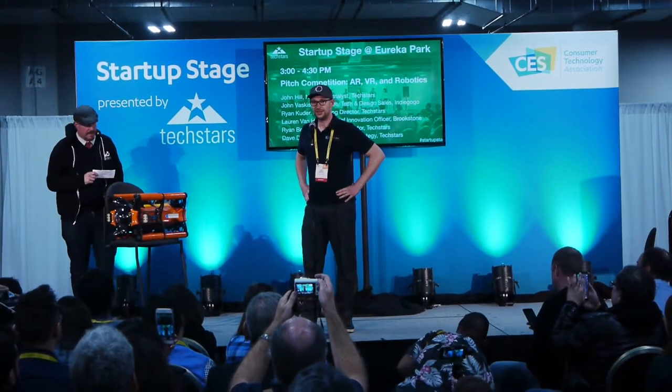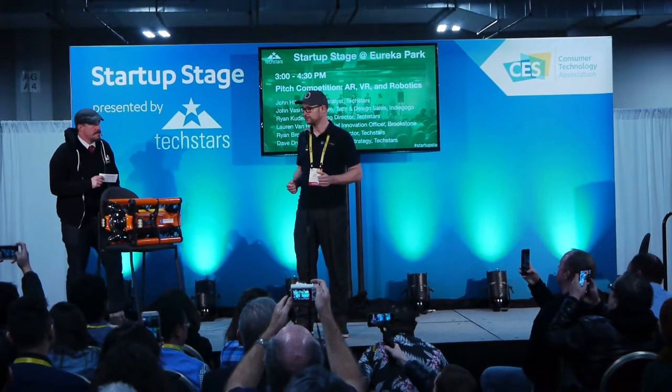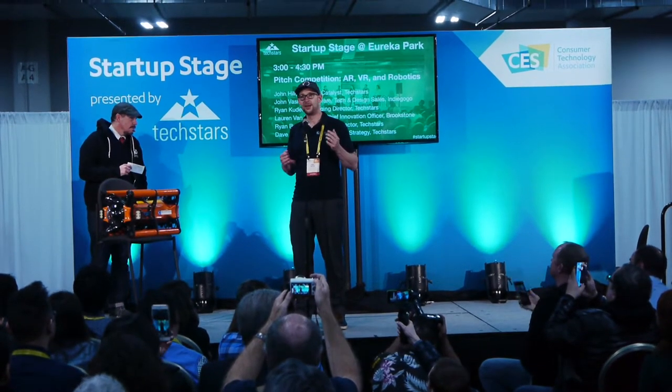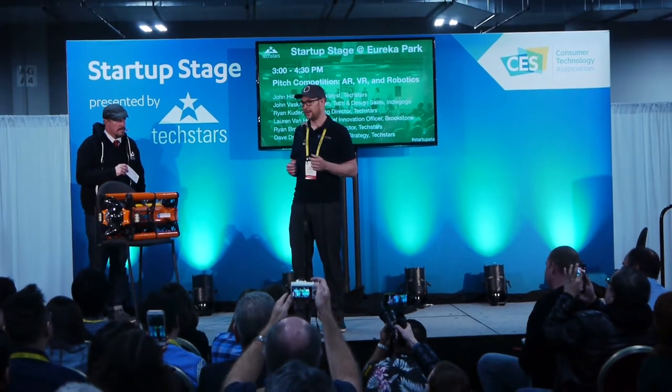Our business is a new way of creating content underwater with robots, VR equipment and AI equipment for markets such as education, filmmaking, security, defense, construction, and archaeology.